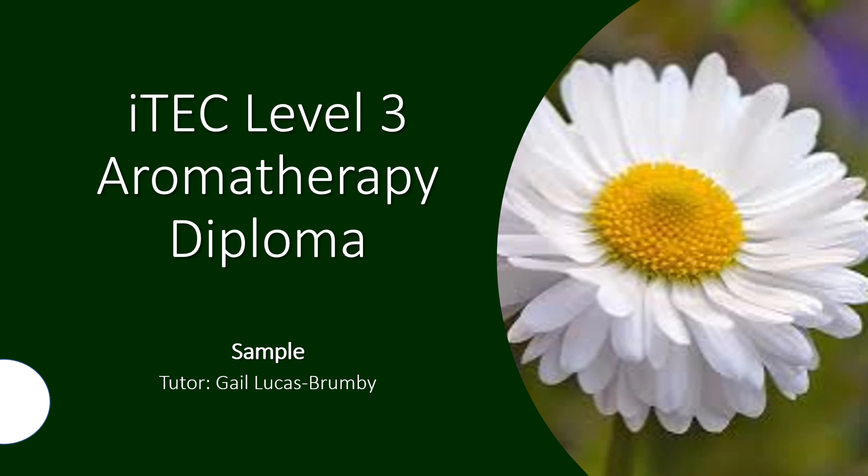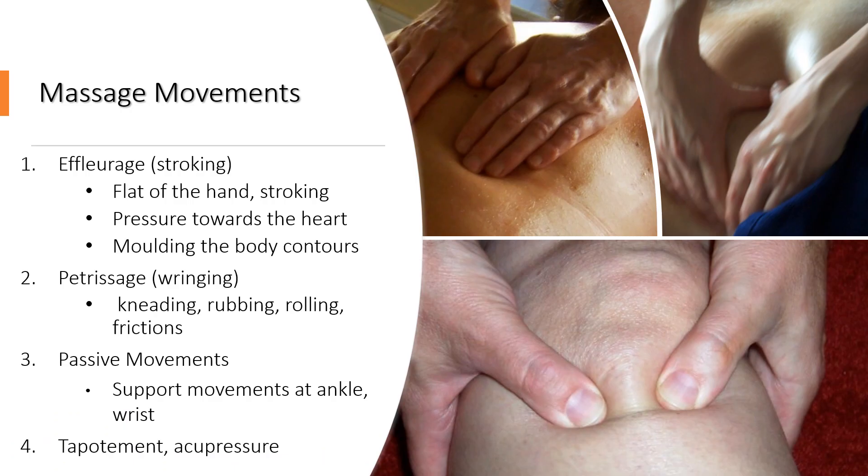So let's press on and teach you some of the basics of aromatherapy. The aromatherapy treatment is predominantly an effleurage massage. We very rarely would use too much tapotment or percussion within our treatment.